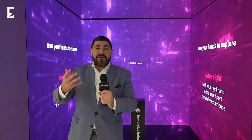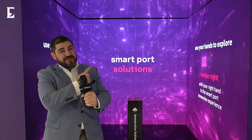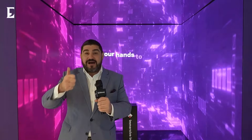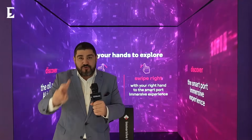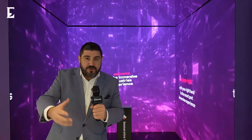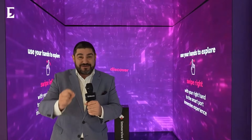Here's another solution by Solutions by STC — a very interesting immersive booth. Two key things they're doing here: first, AI infrastructure being implemented in the oil and gas sector; and second, their 5G private solution, which will help port authorities and many more. This immersive experience is literally something from the future.